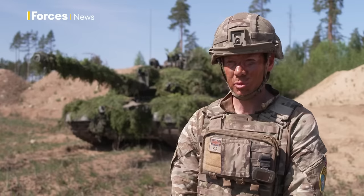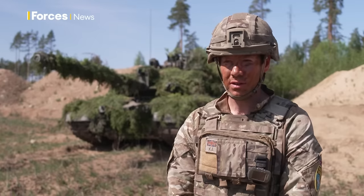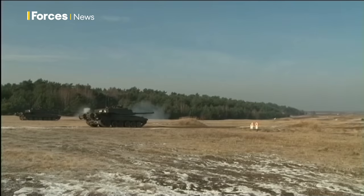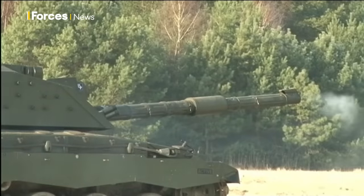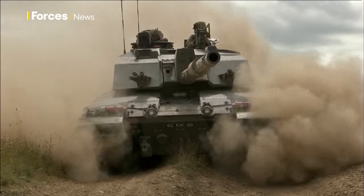That means if the commander picks up a target first, he can then align the whole weapon system onto that target and hand it off to the gunner, who can then carry out the engagement, whilst the commander then goes to scan the gunner's arc to make sure the full battle space in front of you is covered and you're acquiring targets as quickly as humanly possible.